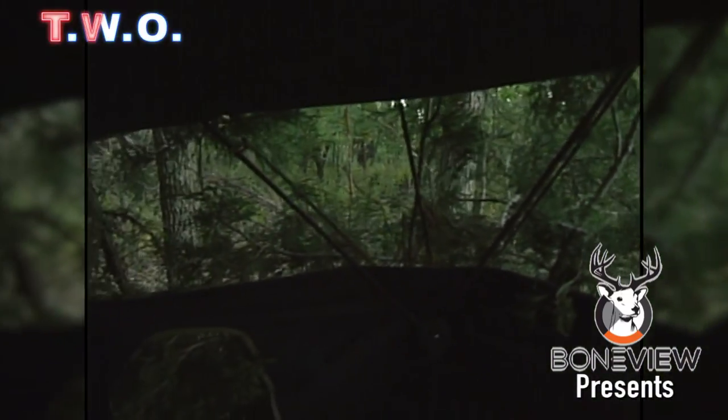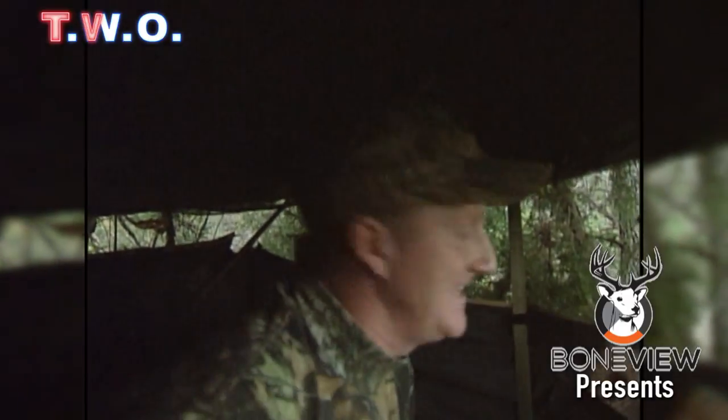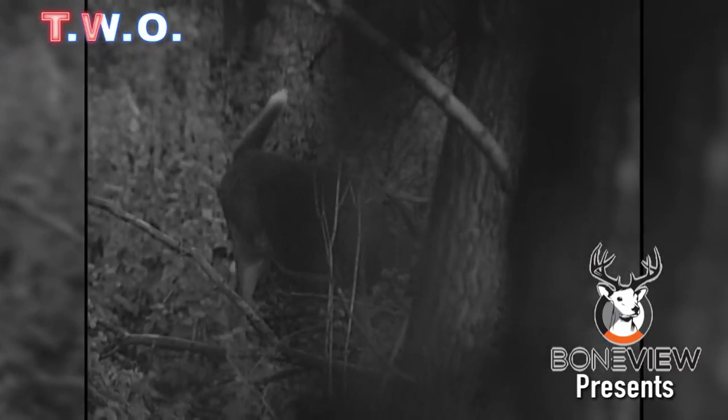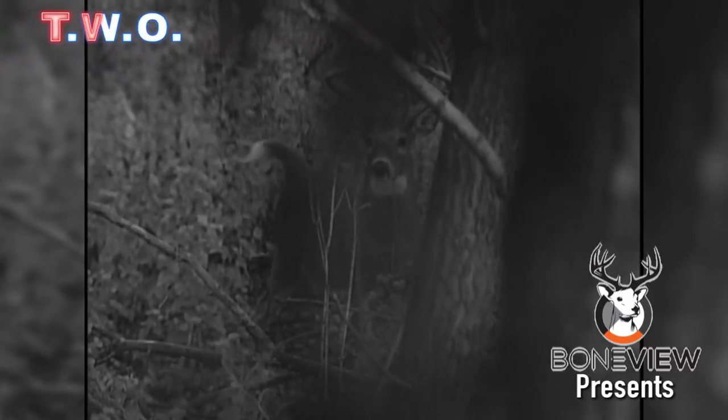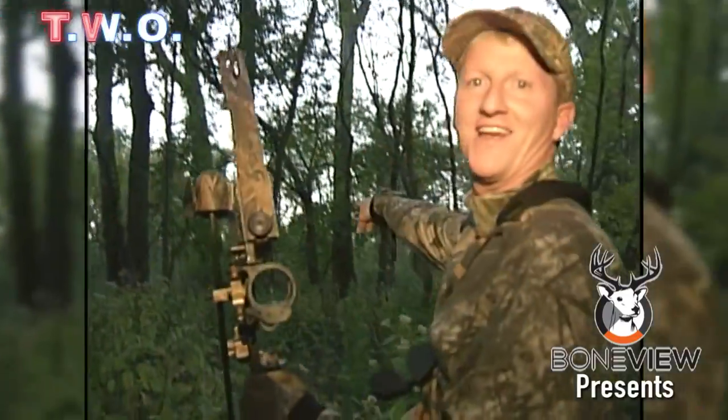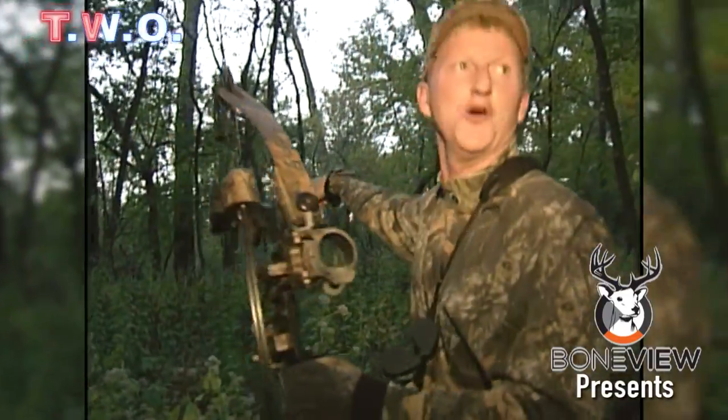Drilled him, Mac. He's down. We got us a beautiful South Dakota buck. Absolutely incredible. Beautiful deer too — nice nine pointer. I see him laying right there. He did not go 10 yards.